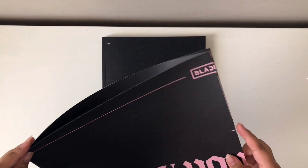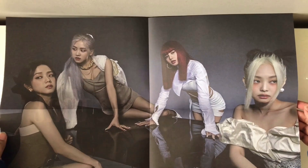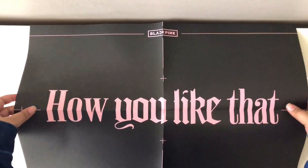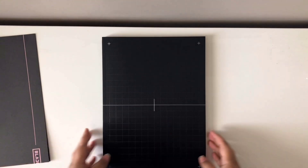And now here's the poster. I believe there are two versions — this one, and one where they are standing. I'm going to see if I can put this up somewhere in my room. I'm not really a poster person — I have some posters on my wall, but I don't cover my wall in posters. So I'm going to see if I can find a place for it.